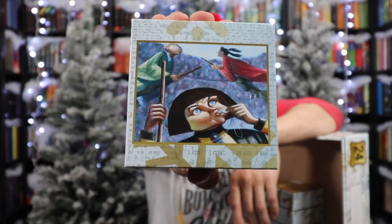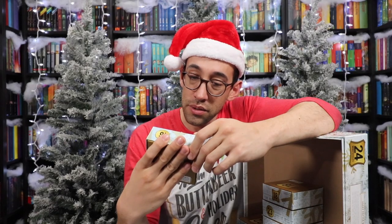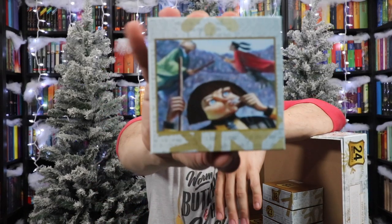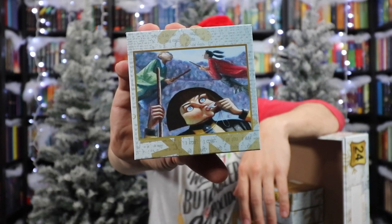Number sixteen looks like Madam Hooch — so Quidditch. Slytherin versus Gryffindor, and that is Professor Hooch blowing her whistle. It would be cool if there was a little information on the boxes about the illustration, but unfortunately there is not.